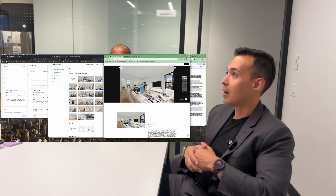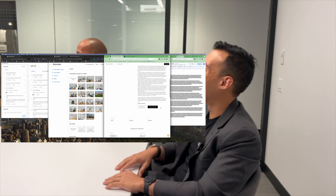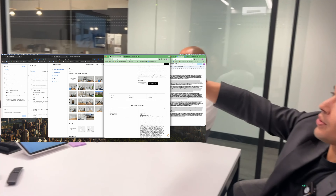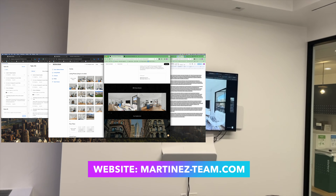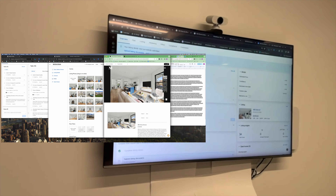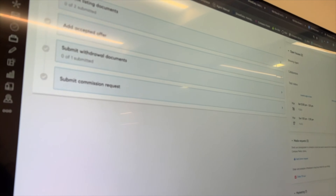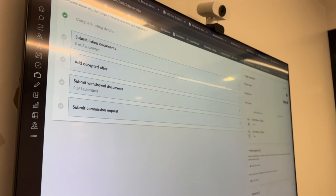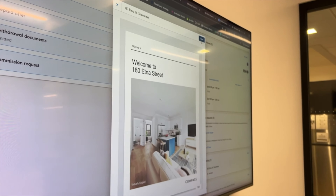Besides StreetEasy, it also goes live on our website — Martinez-team.com. That's how it looks on our website. The property looks amazing and the virtual staging came out really well.